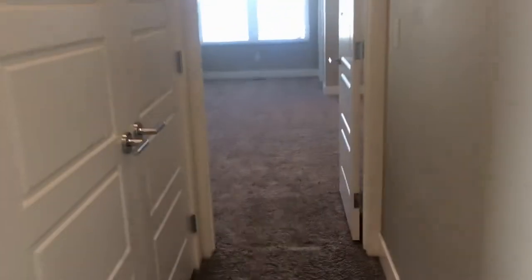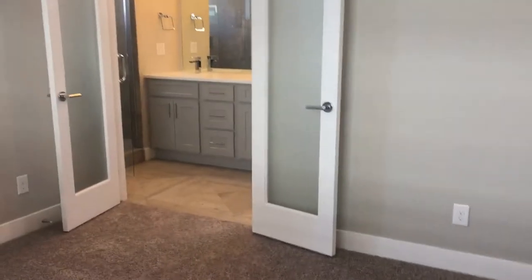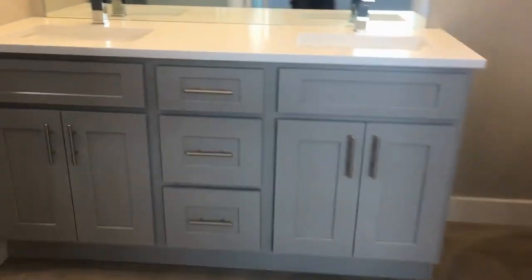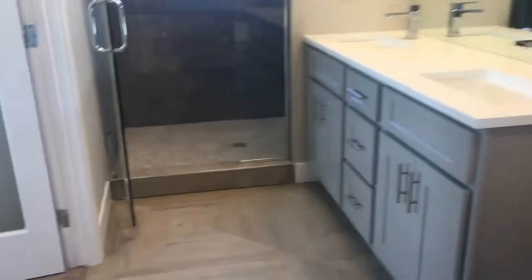Over here this leads to the master. This is your washer and dryer here — brand new, side by side, full size. This is your master, facing the back. Double frosted glass doors lead to the bathroom. It does have vaulted ceilings. Here is your walk-in closet. And then in here you've got your five-piece master bath with double sink, deep soaking tub, toilet, and a spacious walk-in shower with a window.